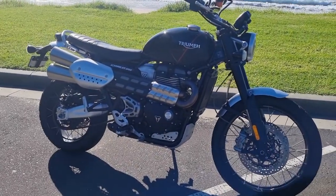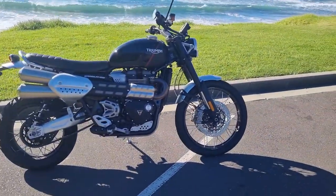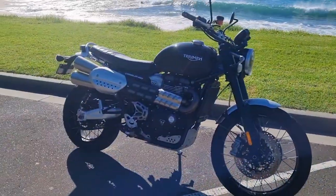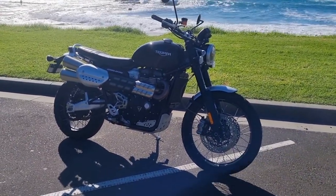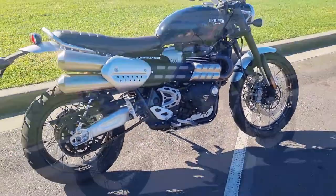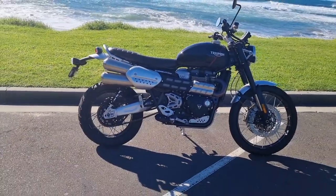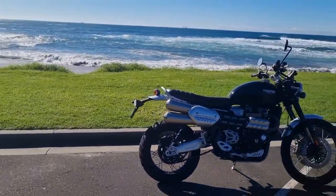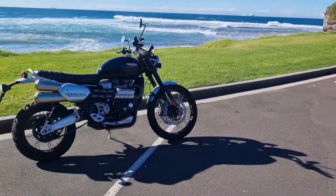What I have here today is the Triumph Scrambler 1200 XC — Triumph's modern classic off-road focused Scrambler. It's quite cold and windy, but I'm going to take you on a quick walk around of this magnificent bike. This is my ride for the 2023 Distinguished Gentleman's Ride, which I'll be partaking in with City Coast Motorcycles here in Wollongong. This location is actually the start point for our ride.